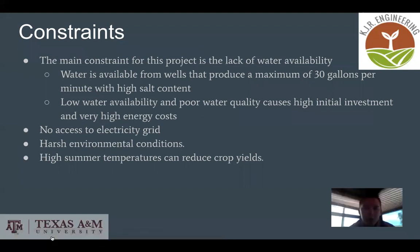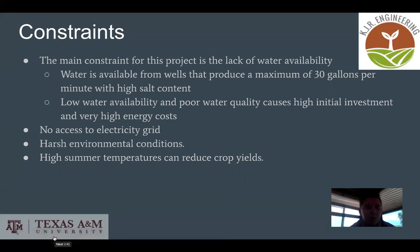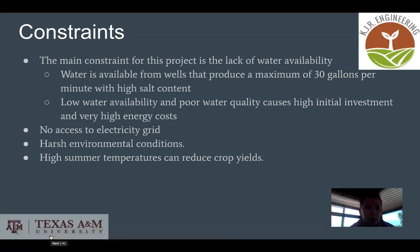The main constraint for our project was the lack of water availability. Water is only available through wells that produce a maximum of 30 gallons per minute, and the water has high salt content. Low water availability and poor water quality causes a high initial investment and very high energy costs. We also had no access to the electricity grid, and the harsh high summer temperatures can reduce overall yields.